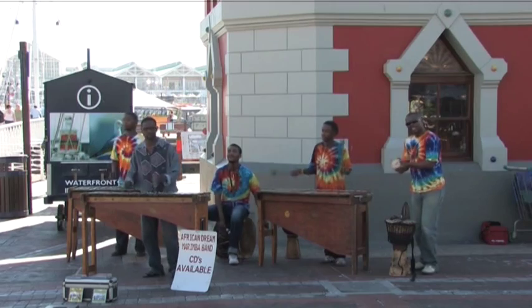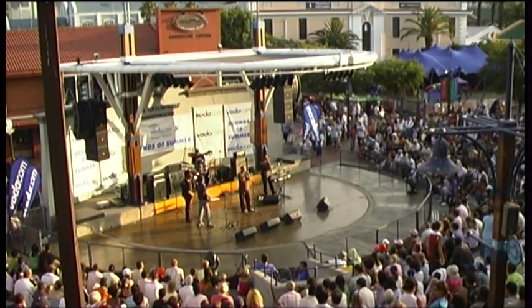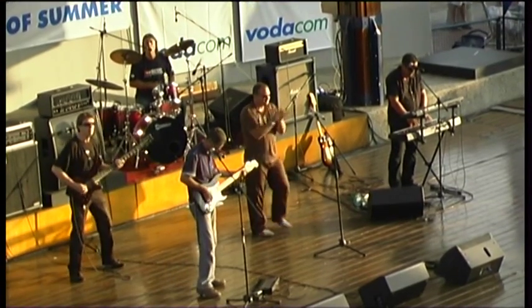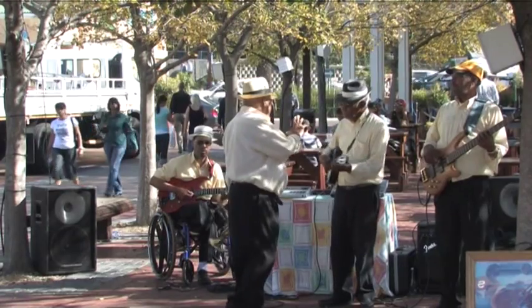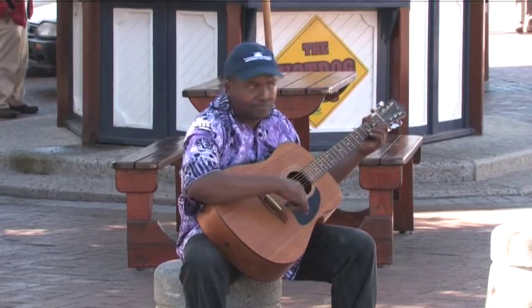Street musicians perform on or around almost every corner. More formal shows are staged in venues near restaurants and in certain designated areas. They provide a rewarding insight into what surely must be one of the most vibrant cultures of the world.